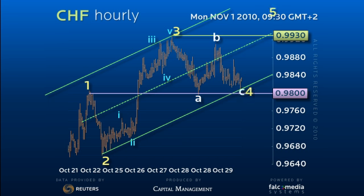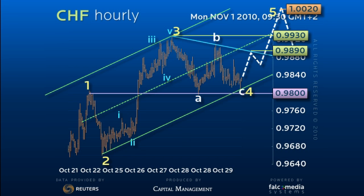Thus we look for a rally to test the overhead resistance line at 98.90 soon, and break both 98.90 and 99.30 later in a run at the 1.0020-40 target zone. Ideally solid support at the 98.00 pivot will contain, or we risk a return to the 96.60 area.